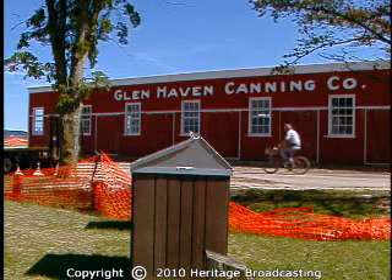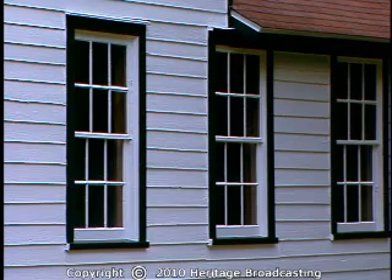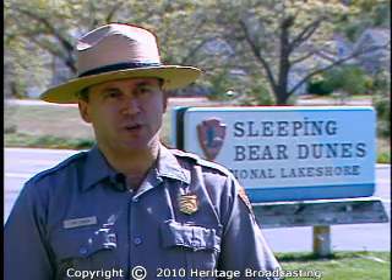The work stretches from the Dunes area in Empire to Glenhaven to the Port Oneida Historic District, but the paint covers only a fraction of the buildings on park land. We have 366 historic structures in the park, and with this project, we were able to knock off about 20 percent of the exterior work on those structures.